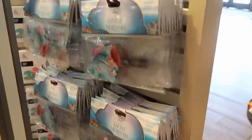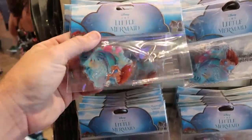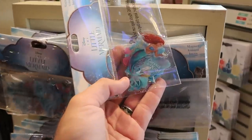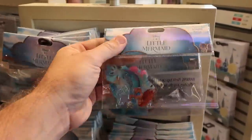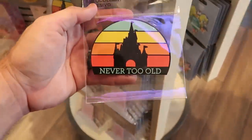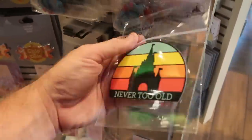I'm noticing a lot of new things in these spinning racks, so let's give it the old spin-a-roonie. Look at this one with Ariel from The Little Mermaid from the new live action movie — it says 'Curious and Kind,' $11.99. And it looks like they have some brand new adhesive stickers that say 'Never Too Old' — I couldn't agree more, so much fun!